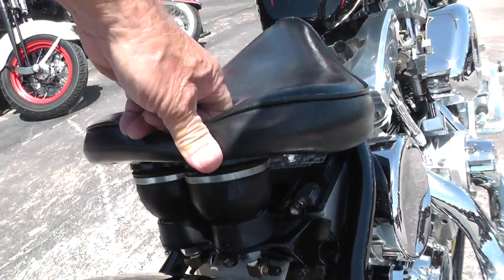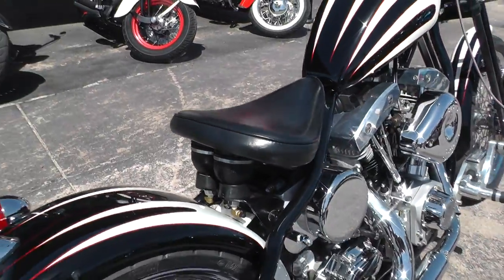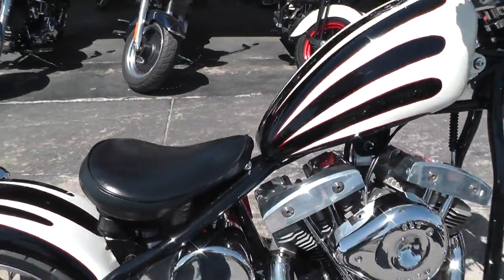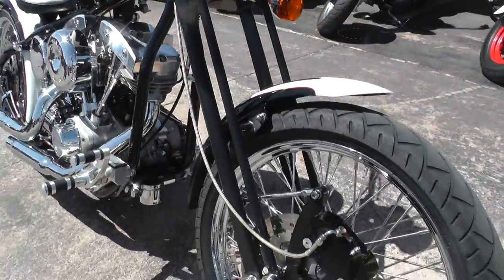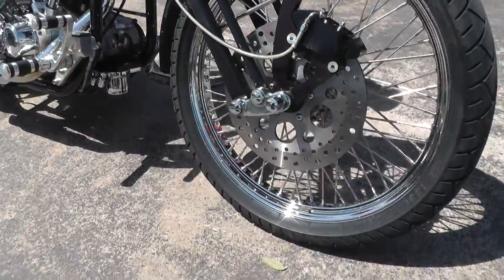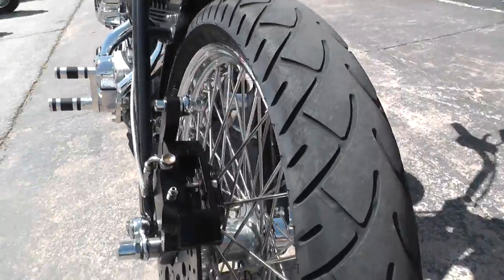And it actually almost feels like it's got a rear suspension. Cool paint, springer front end, a large 21 inch tire up front.